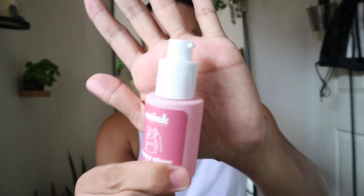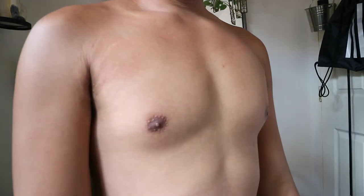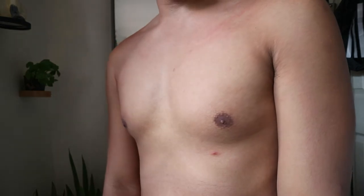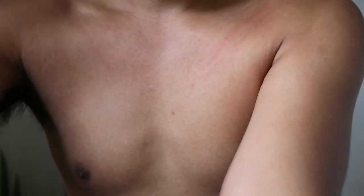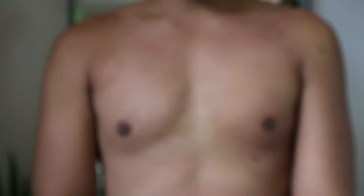You should use it before sleeping. I removed the cap — this is the actual component. Let me show you my current nipples. As you can see, my nipples are dark and not cute. Let me zoom in on my nipples so you can see clearly. This is my current nipples now.